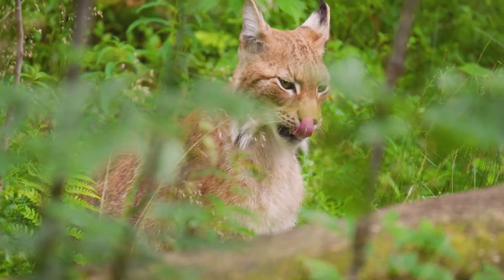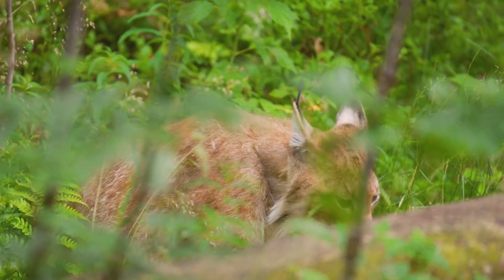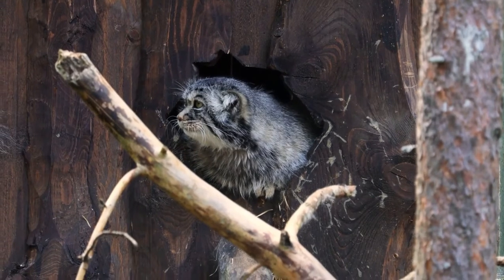Like all prehistoric counterparts of today's animals, the prehistoric cats were usually larger, heavier, and more robust than today's felines. Here are the top five largest prehistoric cats.